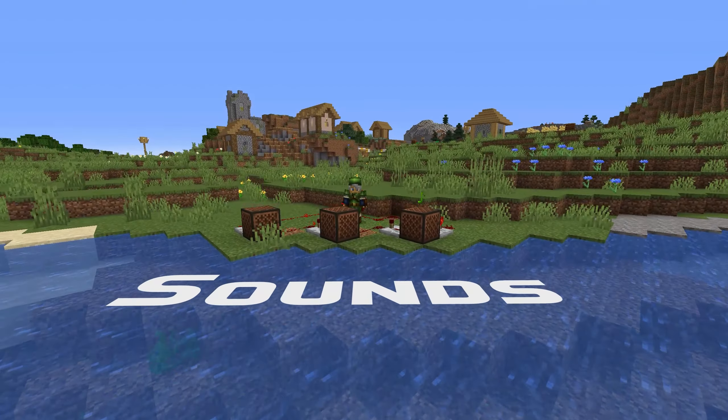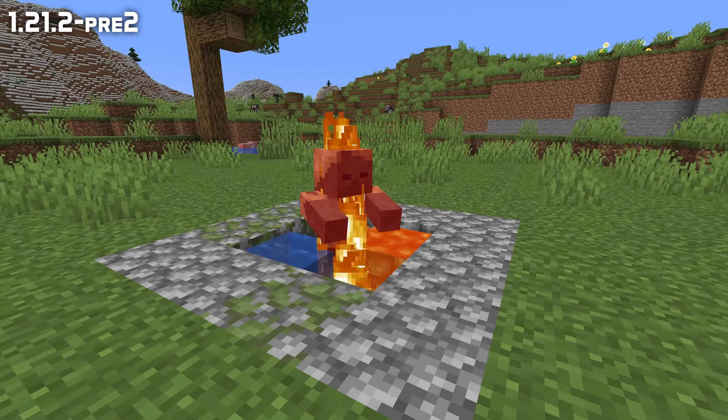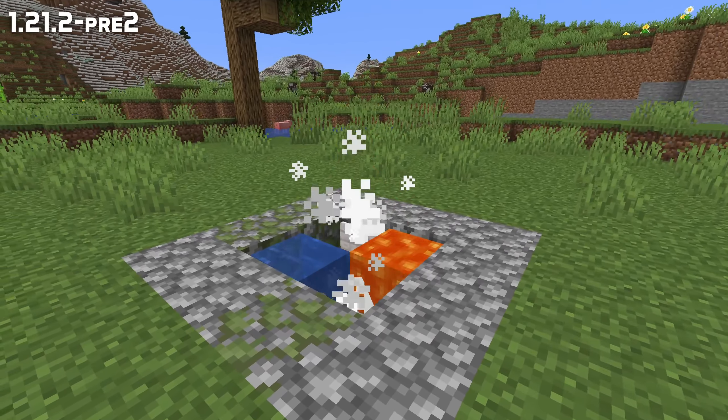In sound news, a followup bug fix for mobs in their death animation spamming sounds when on fire and in water at the same time.